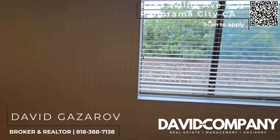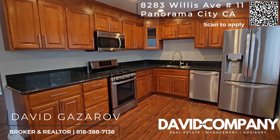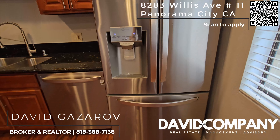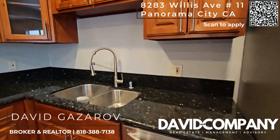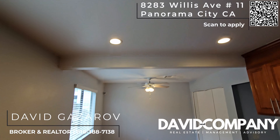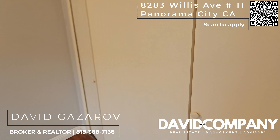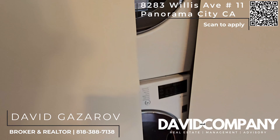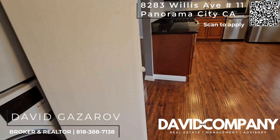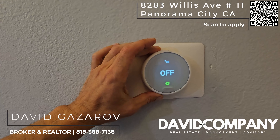And then over here you have your full kitchen. It has wonderful stainless steel appliances throughout, and of course recessed lighting as well. Behind these double doors are your full stack washer and dryer. There is over 1,400 livable square feet in this property.